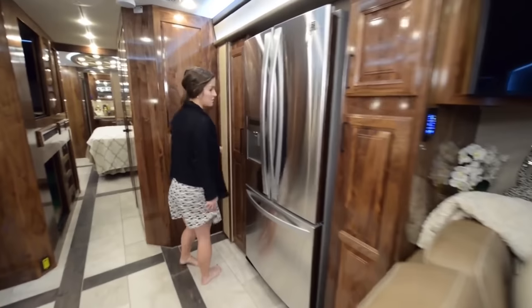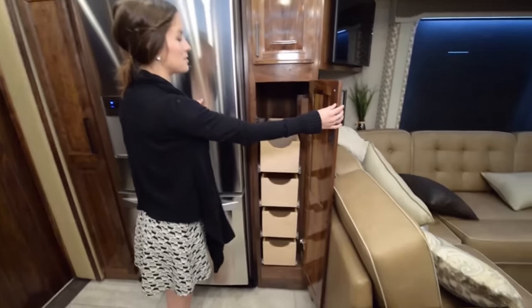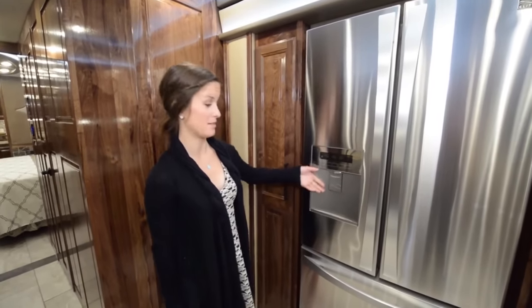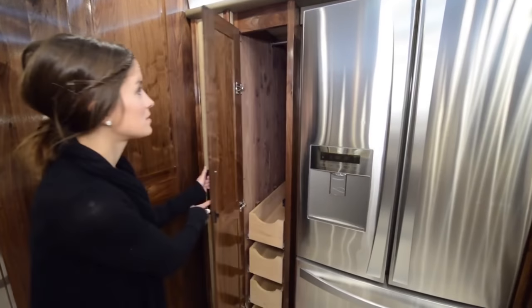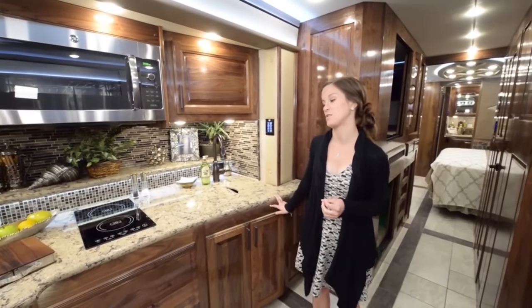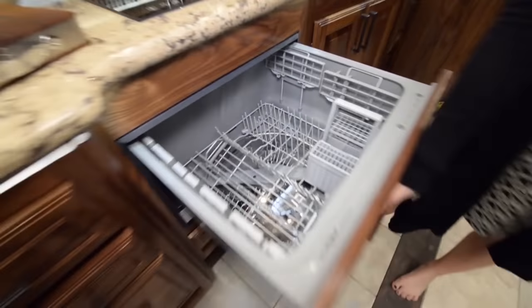Moving into the kitchen area, we have a full residential fridge with the freezer on the bottom, and a ton of storage cabinet space on either side that can be used as a pantry — all the drawers slide right out. The coach also has an onboard water filtration system, really convenient for full-time living. On the cooking side, there's an awesome induction heating stove top with two burners, and right below that is a dishwasher that slides right out.